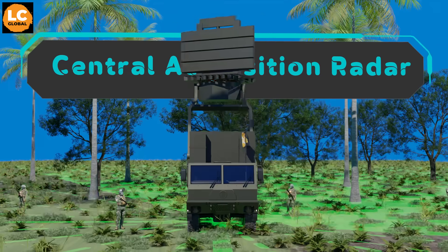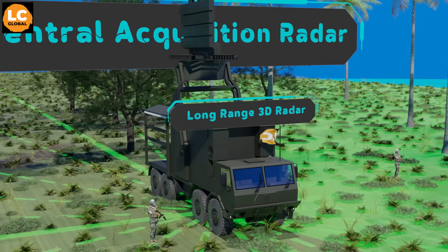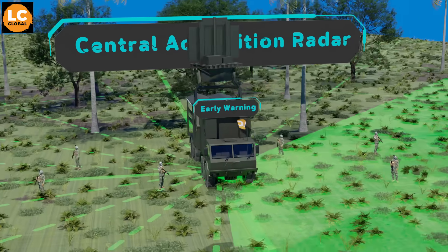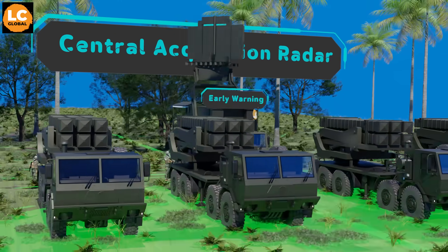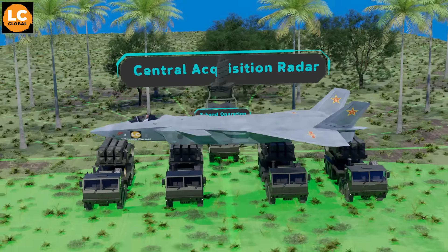The other radar is the Central Acquisition Radar, a long-range 3D radar capable of detecting targets at distances of more than 200 kilometers. It serves as an early warning sensor so the missile launchers can be readied before the enemy gets close. And because it operates in the S-band, it also has a high chance of detecting stealth aircraft such as the Chengdu J-20.